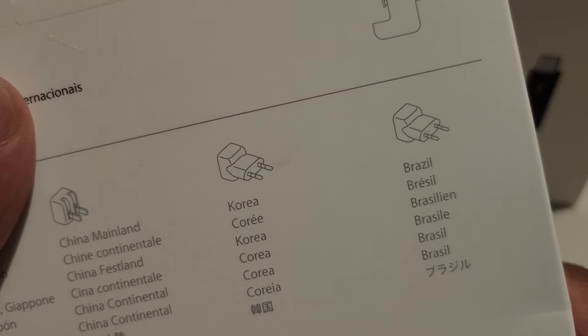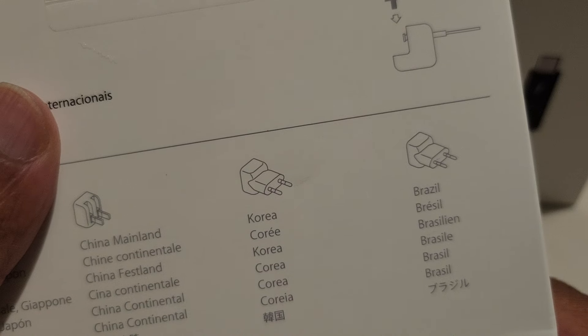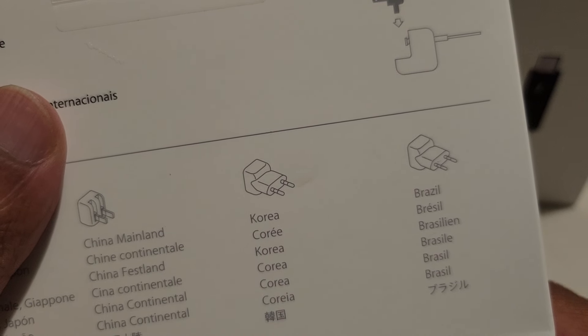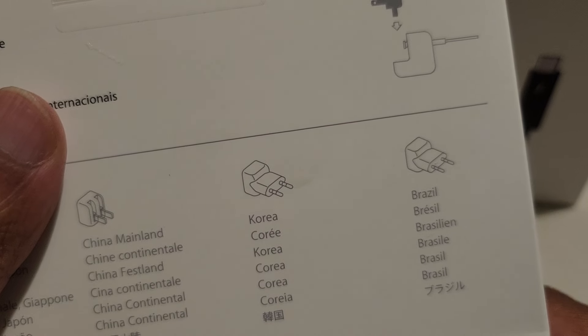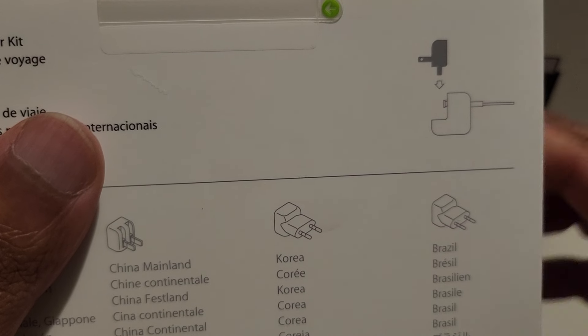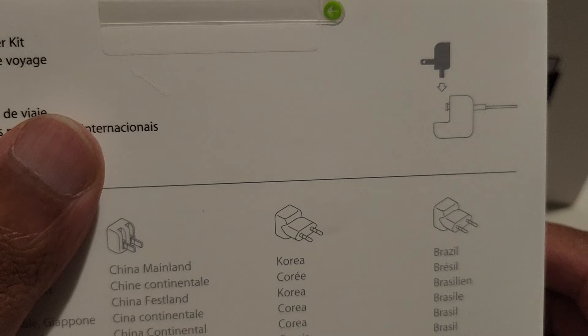I also got AirPods Pro generation 2, and those are being engraved with my YouTube name Talzi and my nickname, with stars and stuff. That's going to take some time and should arrive around the same time as my MacBook Pro. I'll do unboxings for both of those of course.